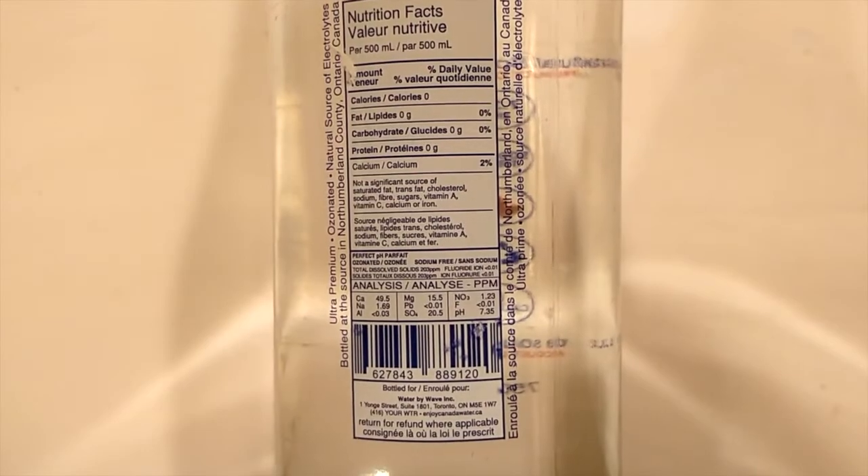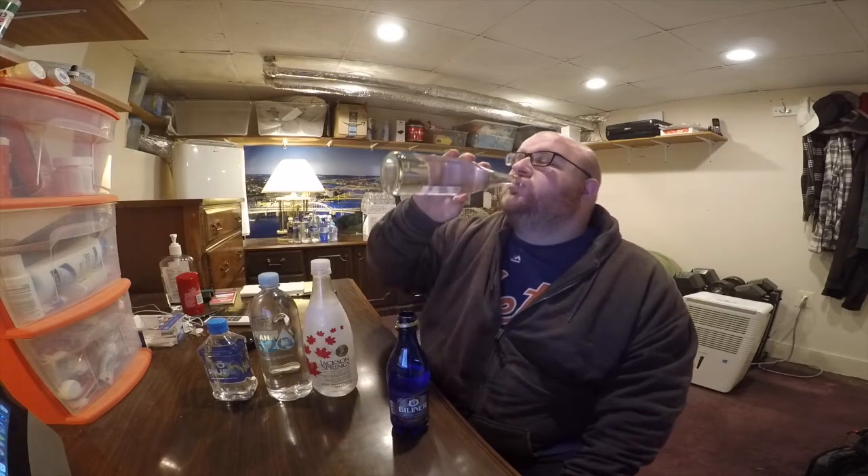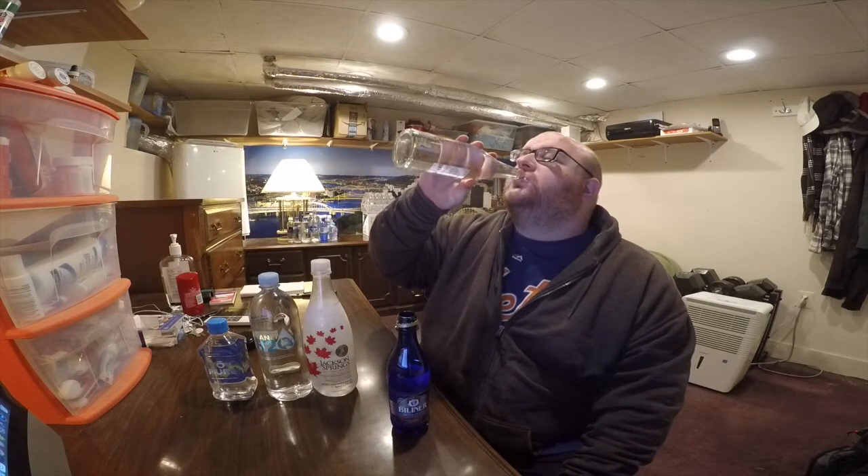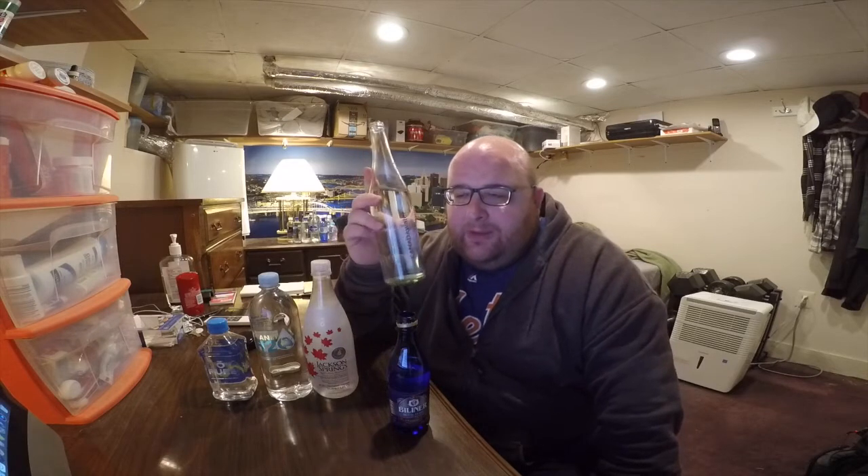Here is the Canada water — very vague name. On paper this is a very good one. It's from an aquifer where water bubbles up to the surface. Some of the top waters on the comparison chart right now are those same types of waters, and this is a really good tasting one too.